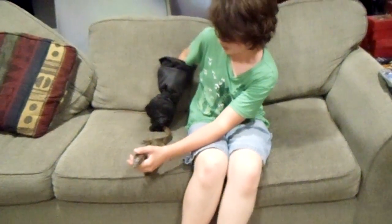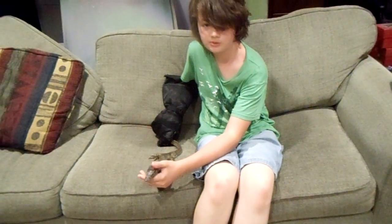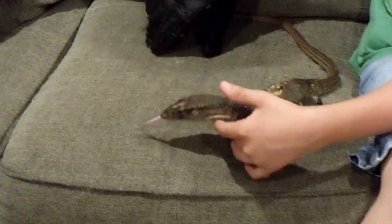They do also require a lot of food. Some of them require special food. She needs to eat crawfish — two every other day — and they do have very powerful jaws.